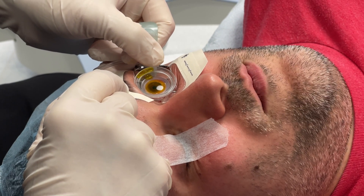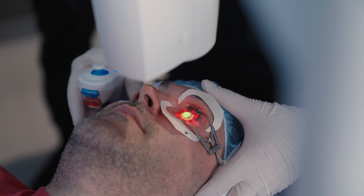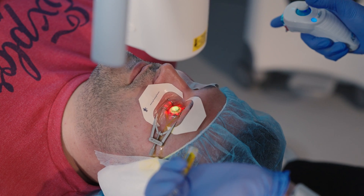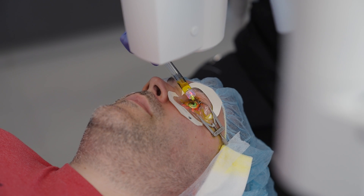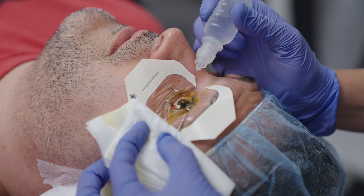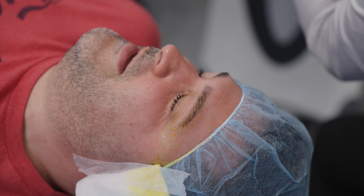We've let the riboflavin sit in place for 10 minutes. The cornea is fully saturated — we've got this great yellow saturation glow that we're looking for. Now the critical step is applying the ultraviolet light, which is going to trigger the chemical reaction that we want. Right above you is a greenish-looking light, and we'll set this into position. We've just finished the application of the ultraviolet light. We're going to put in a few drops for you and put on a contact lens so that you're more comfortable as you heal. Congratulations — you've done a great job.